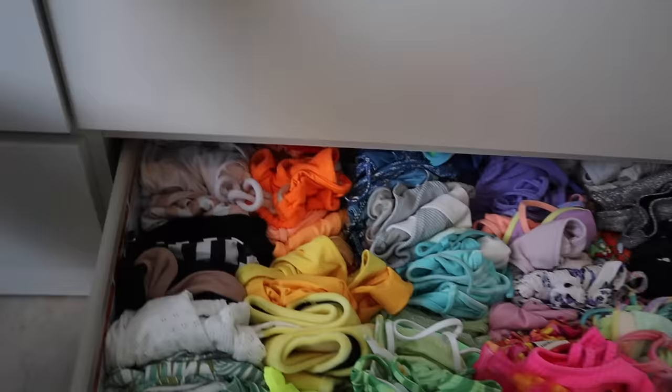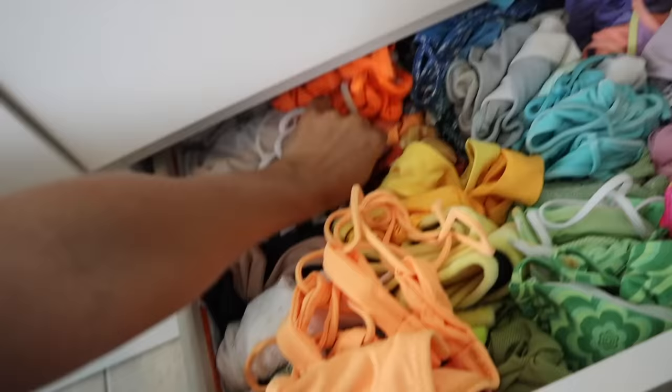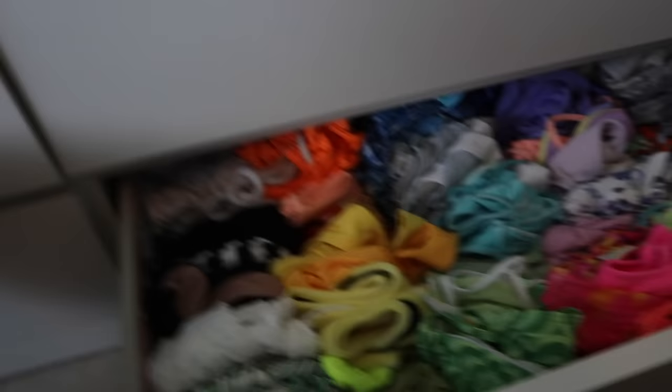That's 10 bathing suits so far — halfway to 20! I also want to bring a one-piece I took to Italy a few years ago; it's great for cliff jumping or surfing when I don't want to wear a bikini. I'm also bringing a bright orange one-piece from White Fox. The other one-piece is from Missguided — it's a few years old so I'm not sure you can still find it.